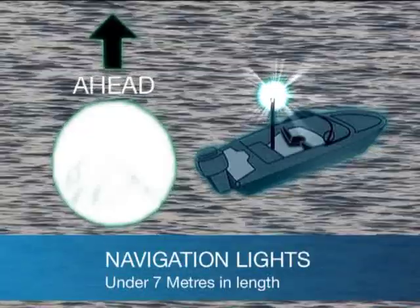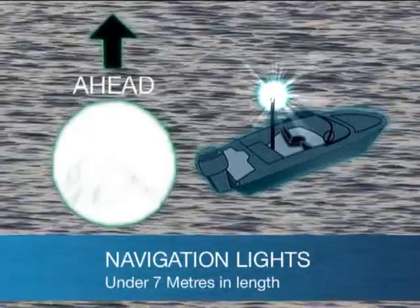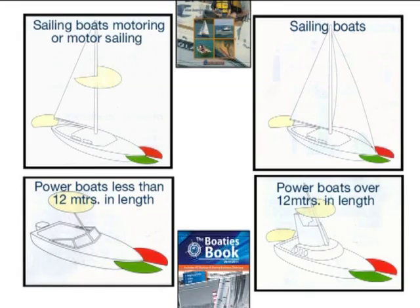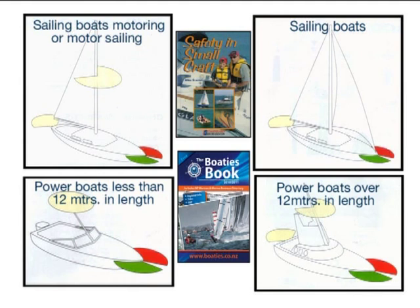All small powerboats under 7 metres must show an all-round white light, and if they can travel at over 7 knots, red and green sidelights as well. There are four types of navigation lights used by recreational powerboats and yachts.